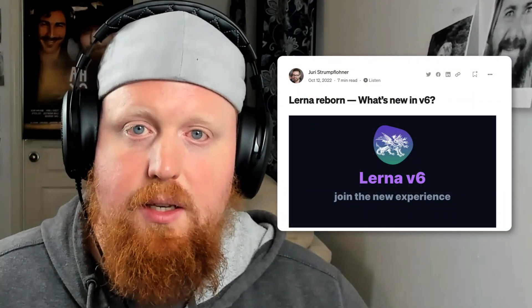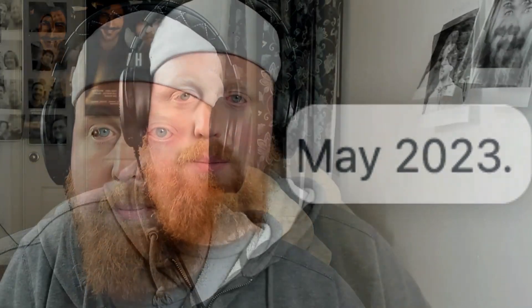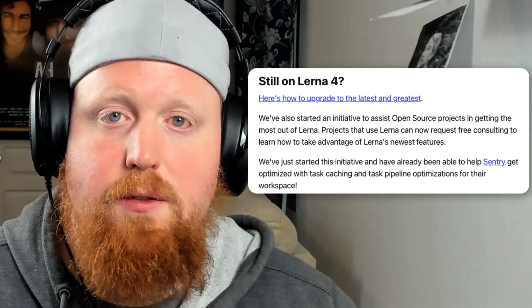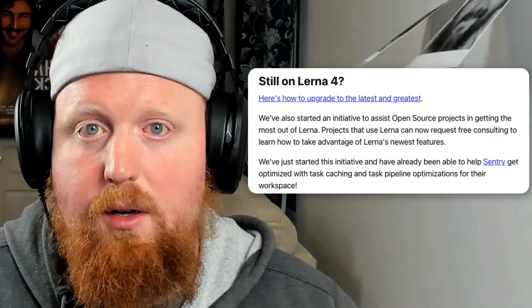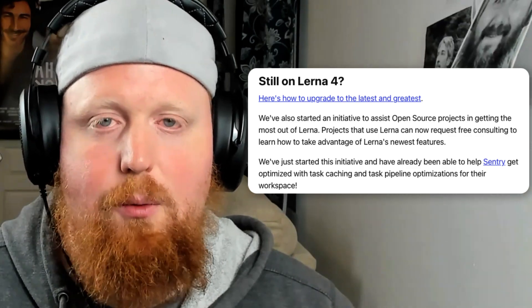These are the enhancements we've been working on since releasing Lerna version 6 in October, with an eye to eventually release Lerna version 7 sometime in the second quarter of 2023. Because we want to make sure that it's an excellent experience to go from a legacy version of Lerna to the most recent version, we've created an open source outreach initiative where we'll offer free consulting to any open source project that wants to migrate and take advantage of the newest enhancements.